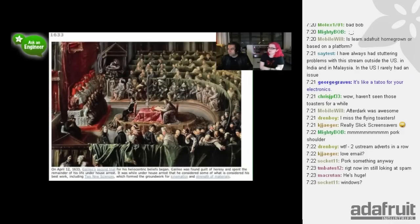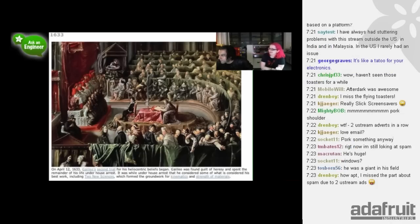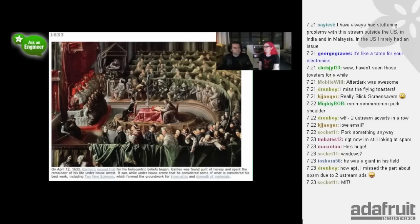In 1633, April 12th, Galileo's second trial for his heliocentric beliefs - the sun is in the center, as opposed to geocentric where the earth is in the center. He was found guilty and spent the remainder of his life under house arrest. But that's when he completed his best work, Two New Sciences, which formed the groundwork for kinematics and the strength of materials. During the big growth phase of Adafruit, we were kind of under house arrest too - we never left. But it was voluntary, and you can get a lot done working at home.